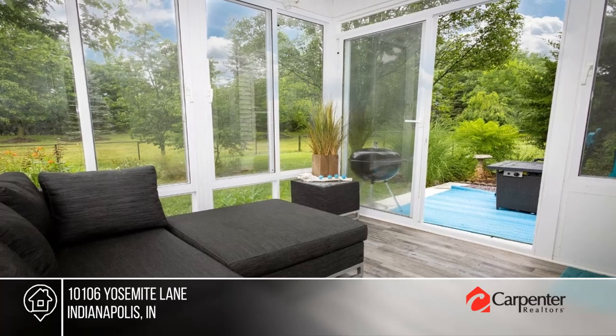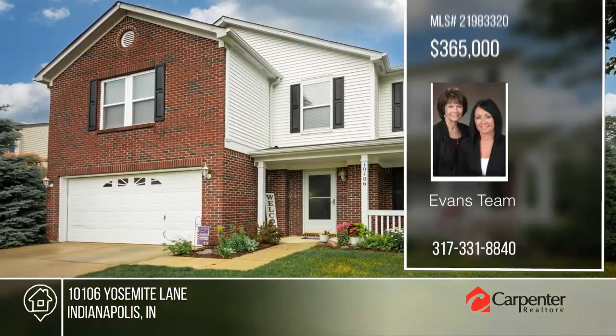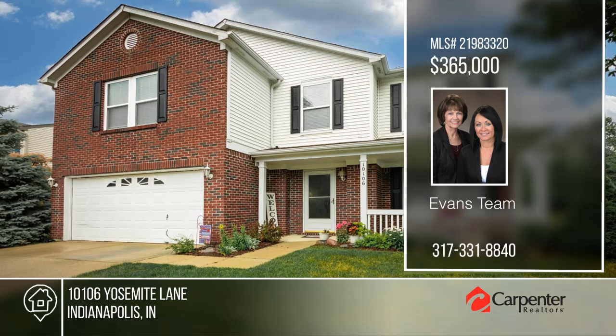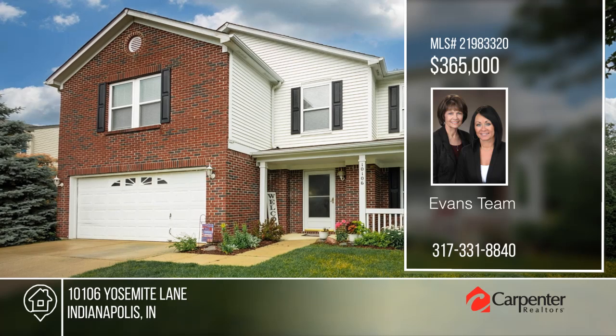You can have it all! Don't miss out on this unique opportunity. Call Evan's team. We'll see you next time.